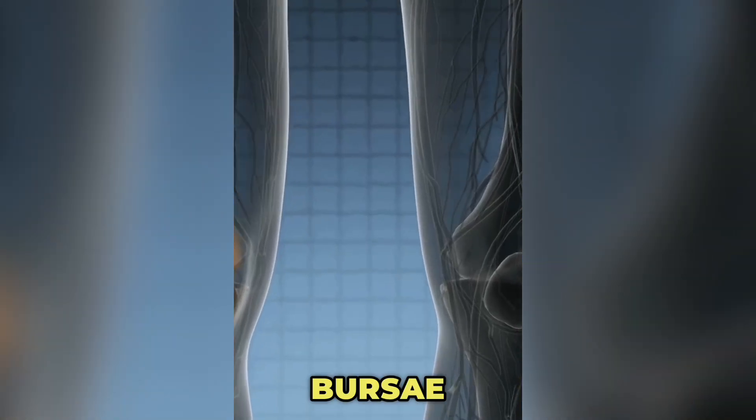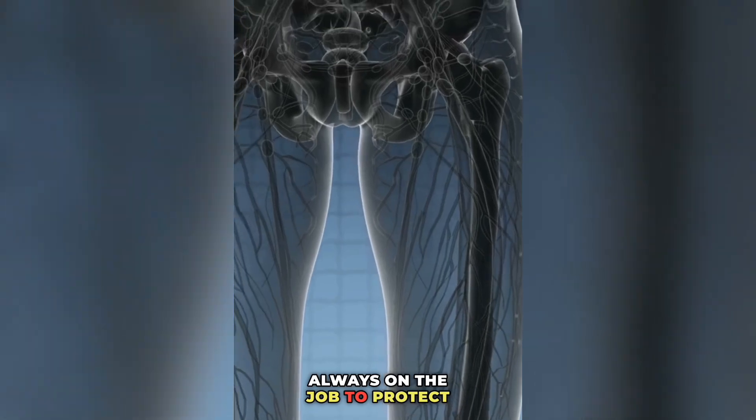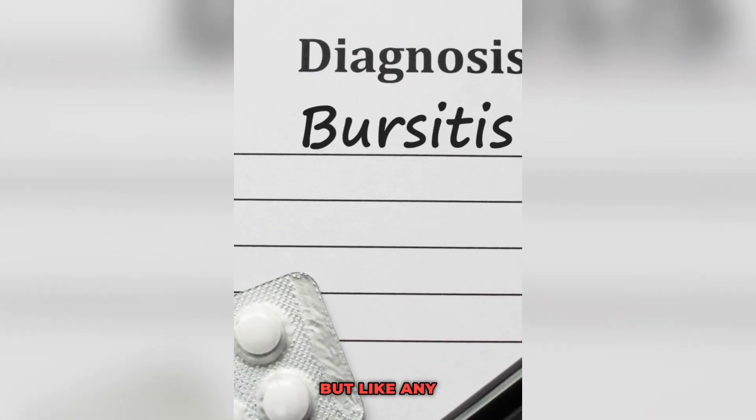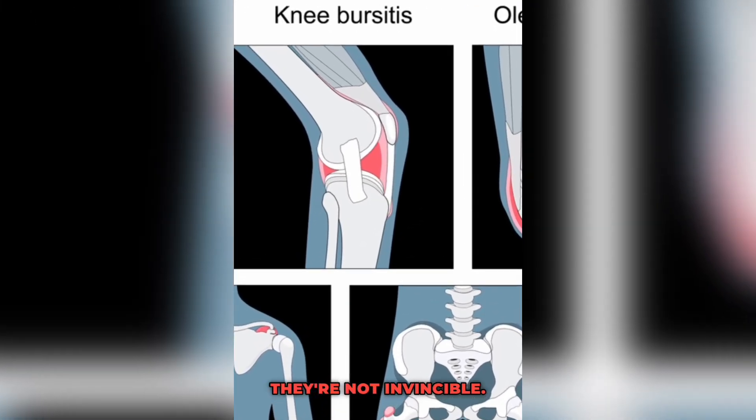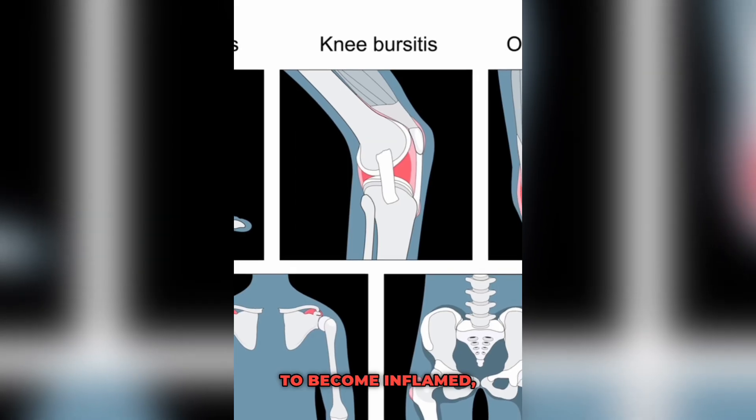Now, imagine the Bursae as tiny, diligent cushions, always on the job to protect your joints. But like any hero, they're not invincible. Overuse, injury or even age can cause them to become inflamed, a condition known as Bursitis.